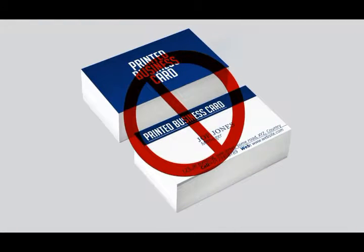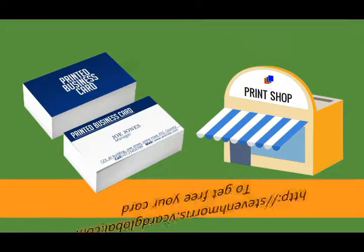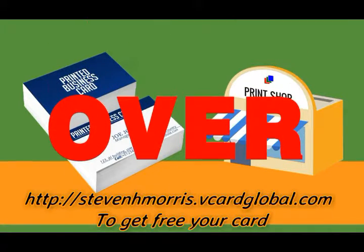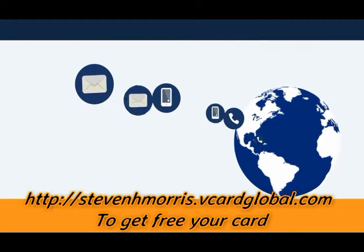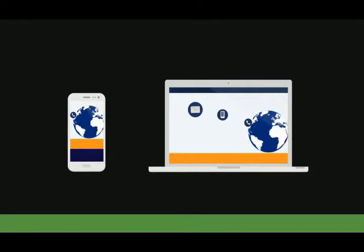Could this be the end of printed business cards? The days of spending hundreds of dollars to consistently update your old-style paper business cards, and then all too often not even having a business card with you when you really need it, is over. What if you had the ability to pass along your contact info instantly to anyone anywhere in the world using any mobile device or computer?